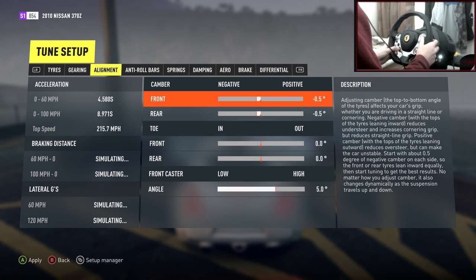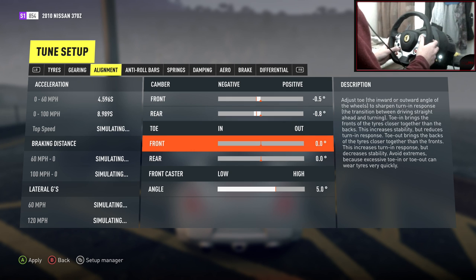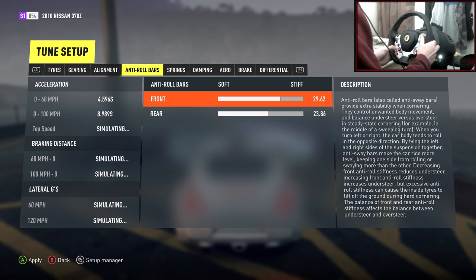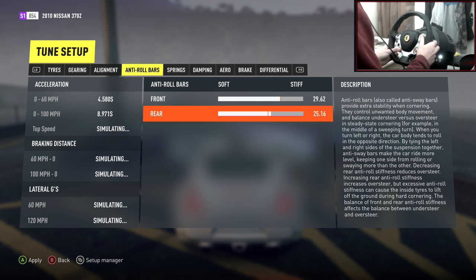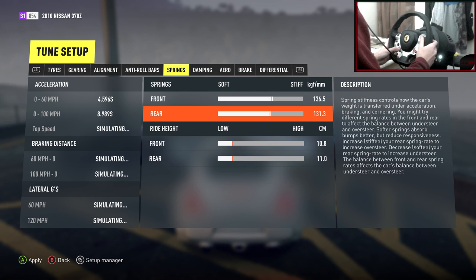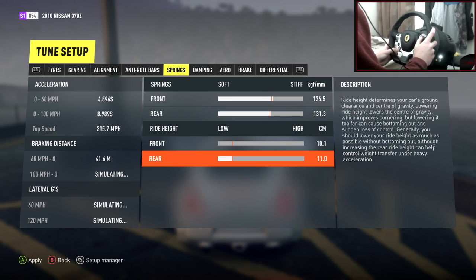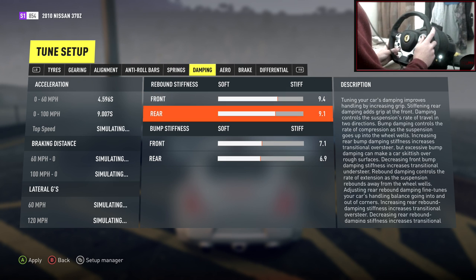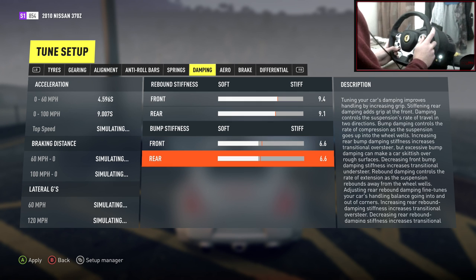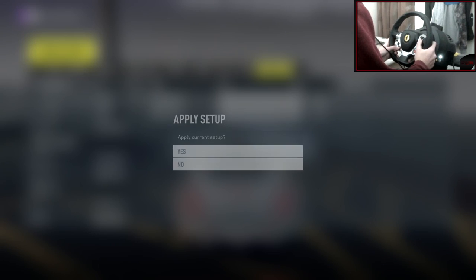Tire pressures felt completely fine — I'll just lower the front a tiny bit to get a little more feeling in my wheel. Gearing seems fine. Alignment — I don't really want to adjust it much, it was so good. Let me make a slight adjustment and up the anti-roll bars in the rear. Springs a tiny bit stiffer — I like my cars quite stiff and this is already pretty stiff. Ride height all the way to the bottom.